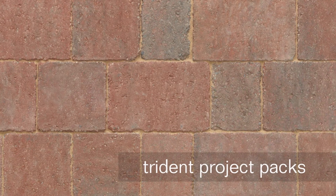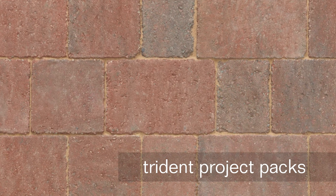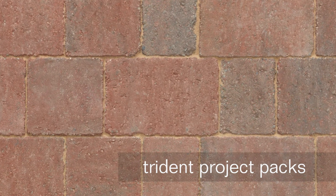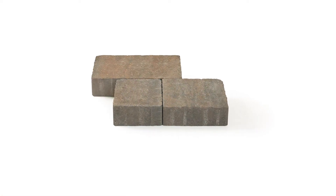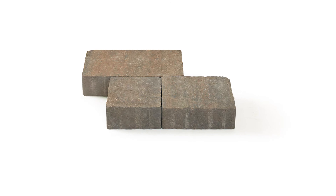Trident Project Packs: following the successful launch of Trident Grey Project Packs last year, Trident Sierra and Trident Burnt Ochre are now available in three size project packs for increased ease of installation and reduction of waste on site.